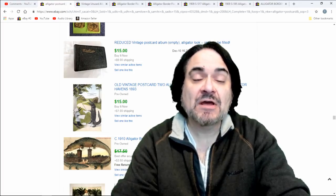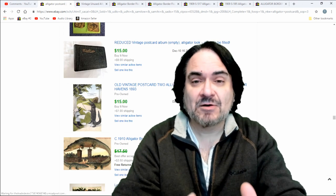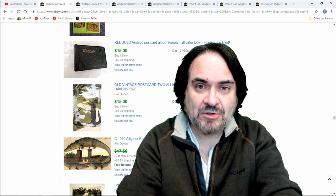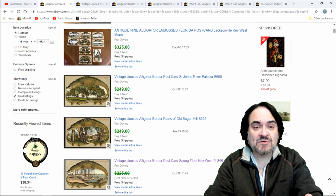Hey, it's Don the Auction Professor here. Today I'm just going to throw out another bolo. This isn't a huge one — it's a secondary category, basically. It's alligator-related postcards. We're going to step up a little closer here, and I'm going to show you exactly what I'm talking about.